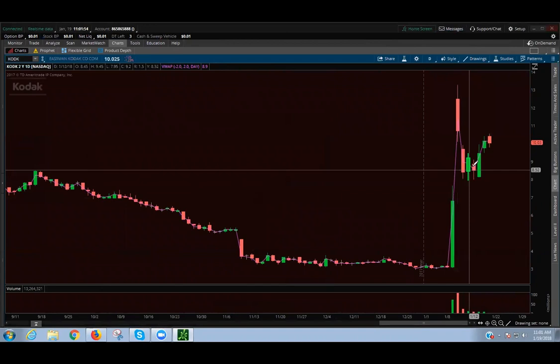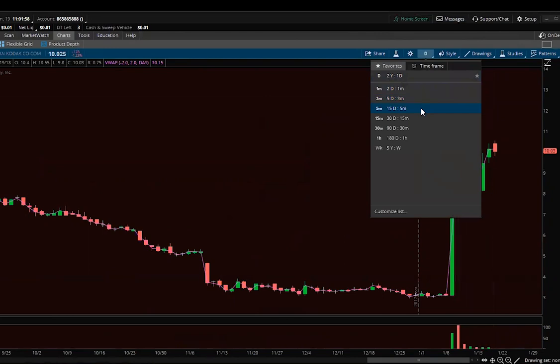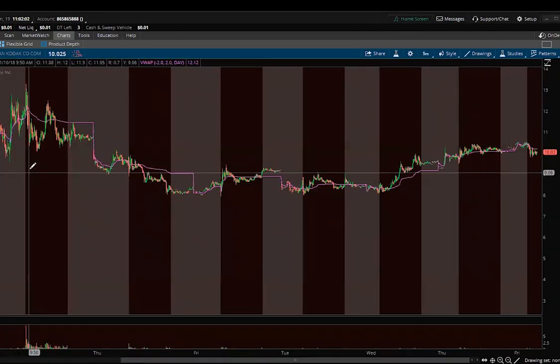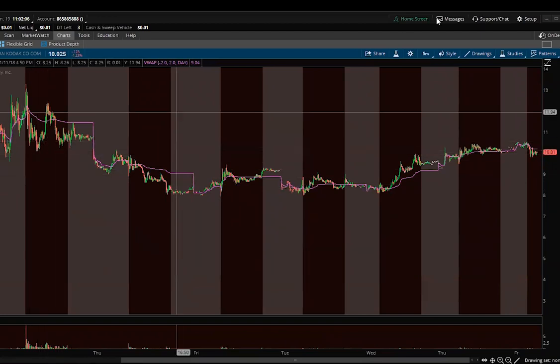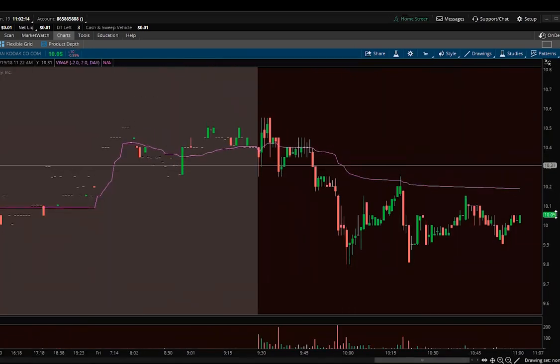Today you had a little bit of strength on the open but there was definitely resistance at $10.50. When I think about momentum stocks, there is a cycle to them. They're not always the same and each stock is different, but a general trading cycle to think about for momentum stocks is two days in, a little bit of strength on the open, and then weakness out.